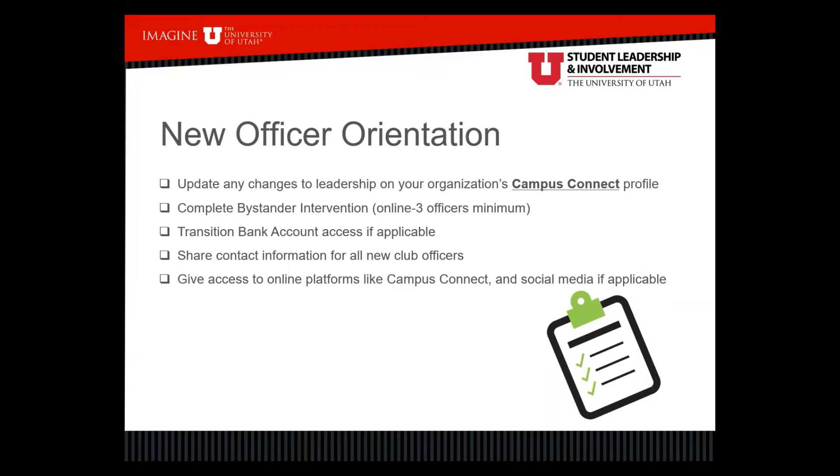Make sure new officers complete the bystander intervention training. Every year, each recognized student organization must have a minimum of three officers complete this training. It's online and asynchronous — it includes watching about a 40-minute video and then a short quiz. Also transition bank accounts, social media, and other platforms as applicable. Share contact information for all new club officers so they can contact each other, the advisor, our office, and other campus partners. Give access to online platforms including Campus Connect, social media, Discord, or other group chats.